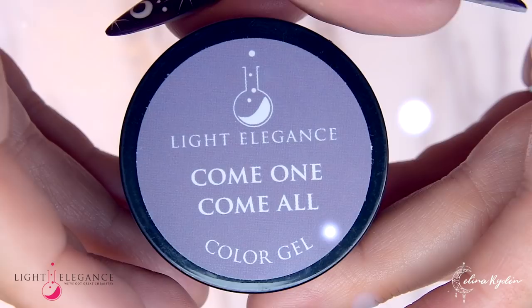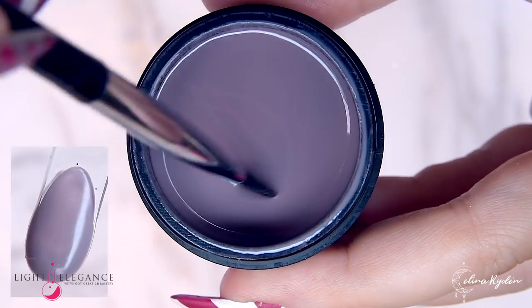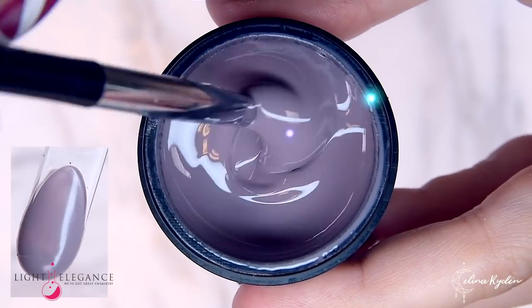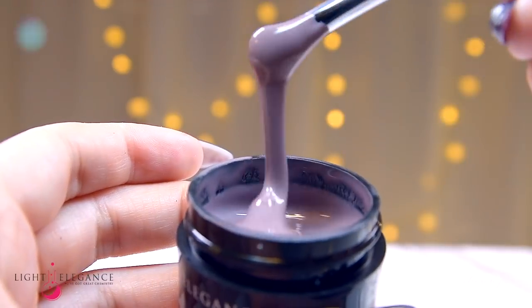Come one, come all. This color invites everyone to enjoy this gray dark lavender shade. Combine it with a statement color or make it subtle with a neutral.